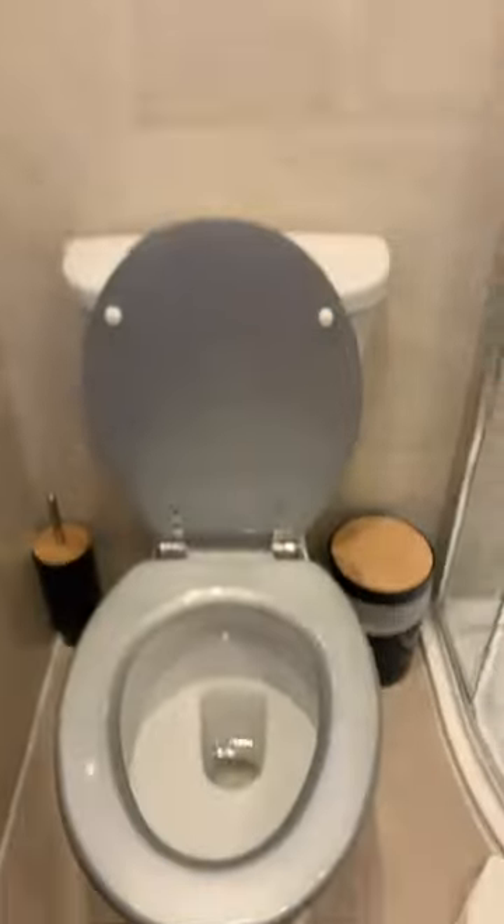The bathroom's here. And you — well, you don't come with the Airbnb, do you? Yeah, exactly. So yeah, all the essentials you need.